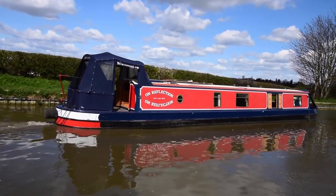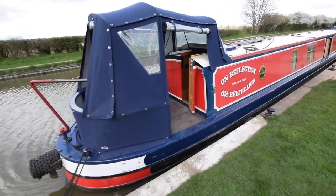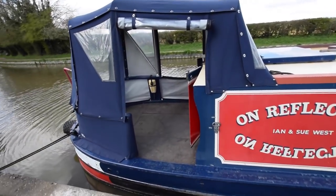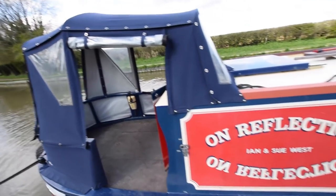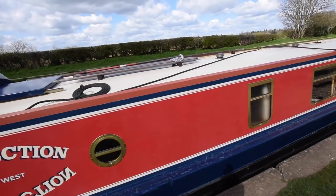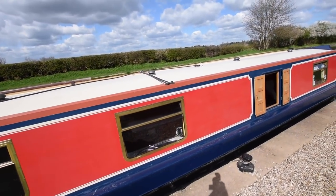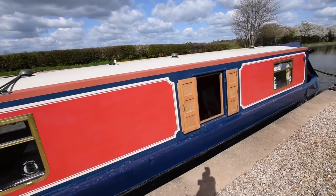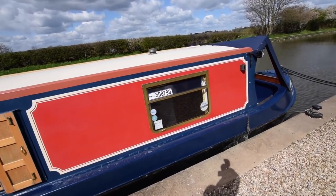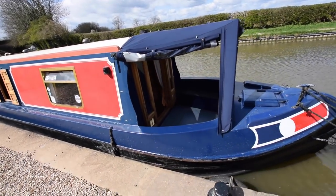The pram hood at the back there is immaculate. The cratch cover on the front of the boat is in really good condition. Side panels all come out and it's easily erected and dismantled. Good size cruiser stern, six foot six inches long, so really social space. There are solar panels on board — they haven't been fitted yet, they're due to be fitted on the 11th of May, so they're going to be part of the boat. Paintwork's in lovely condition; it's original actually but it's been so well looked after.